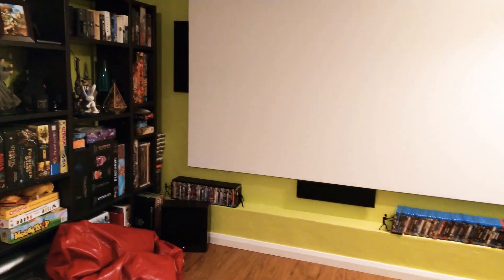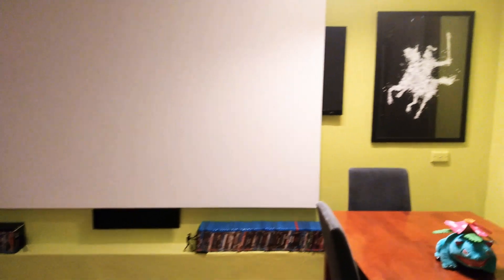My best find here was a Gumtree or eBay purchase of a KEF T301 system, second hand, for about a third of what you'd pay at retail. It's absolutely amazing for its size. This room, as you can see, has no really good spots for big floor standers.